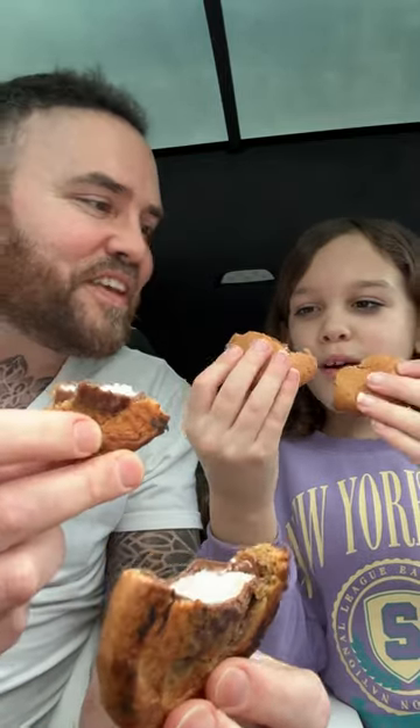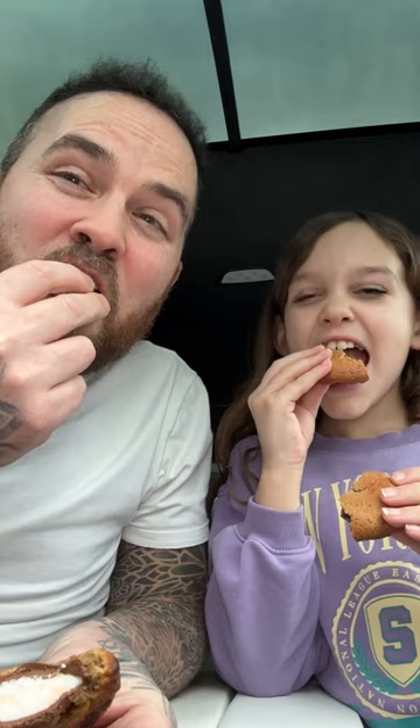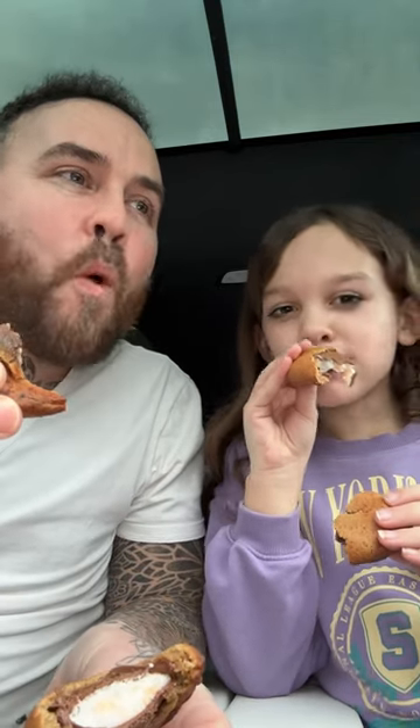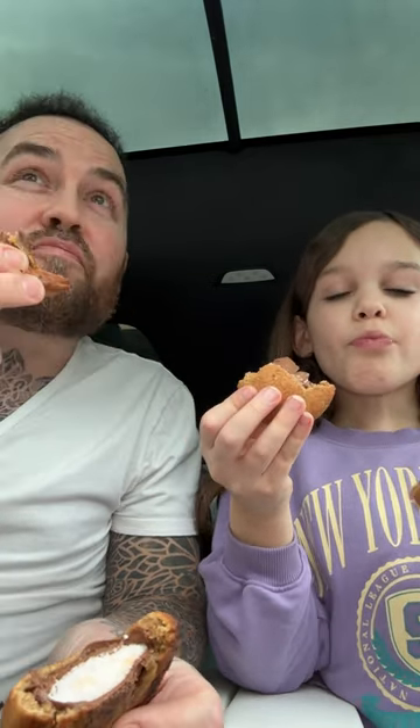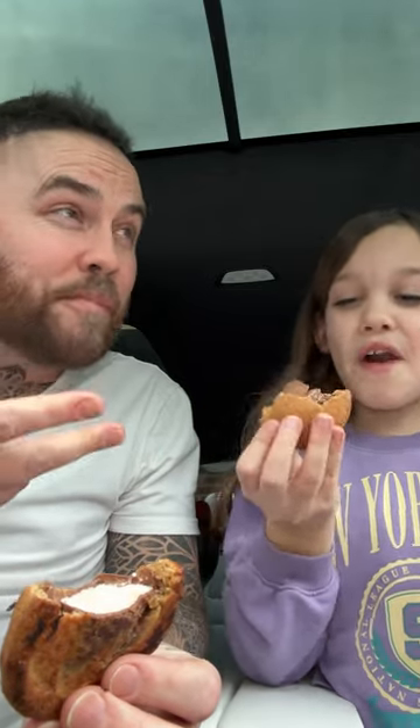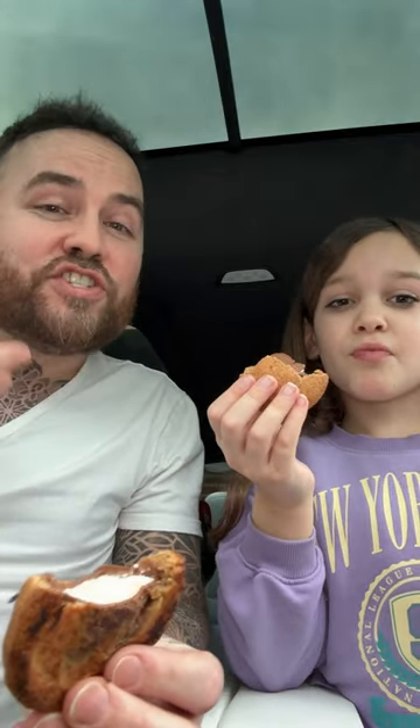Wow! Here we go — taste test. Oh my goodness, it tastes amazing. But you're eating a Creme Egg inside of a cookie. That's so hard to swallow. It's good and all but it's very thick, not going to lie. Creates a thirsty situation.